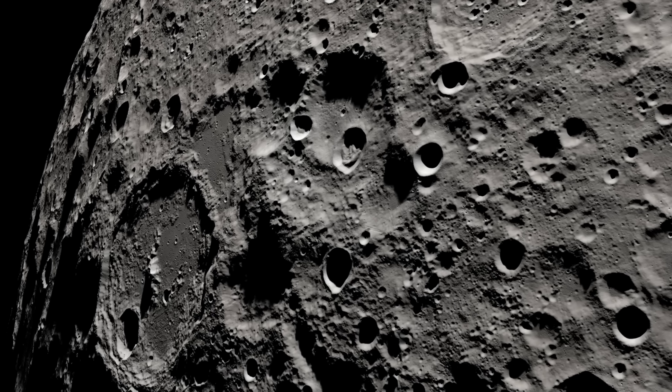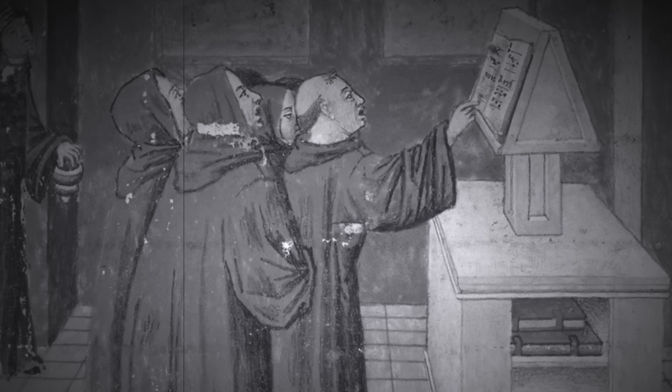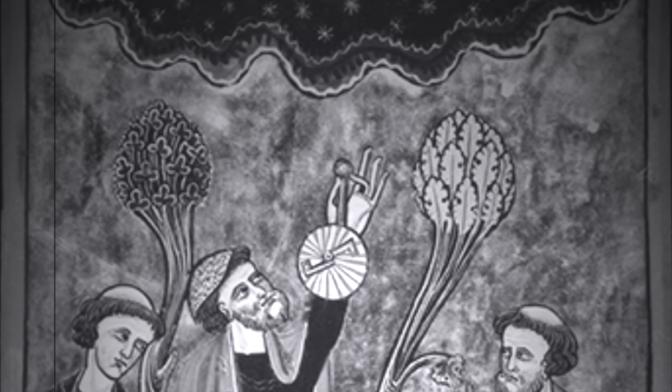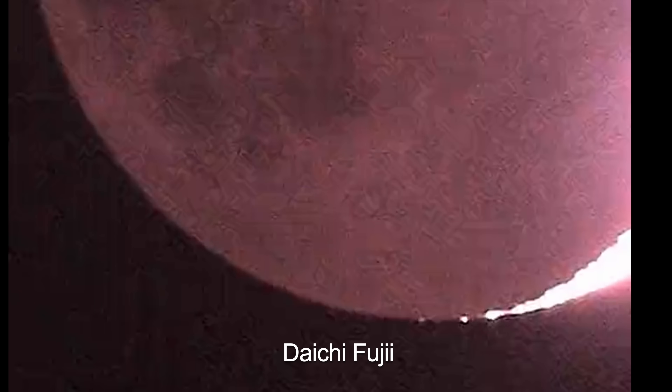Flashes of light have been reportedly observed on the moon for centuries, known as transient lunar phenomena, or TLPs. One of the early reportings happened on June 18th, 1178, when five or more monks from Canterbury reported unusual activity: 'There was a bright new moon and suddenly the upper horn split in two — from the midpoint of the division a flaming torch sprang up, spewing out fire, hot coals, and sparks.' In February 2023, a Japanese astronomer named Dachi Fuji actually captured video of one of these flashes.